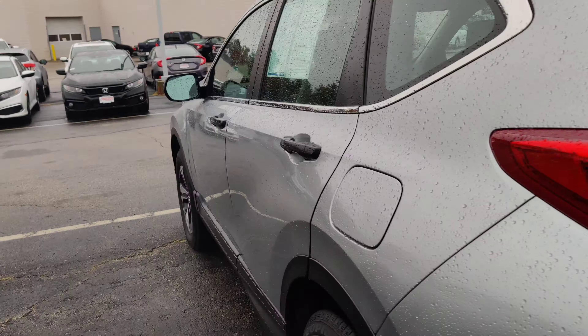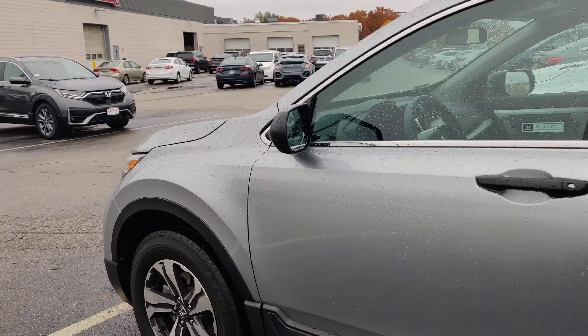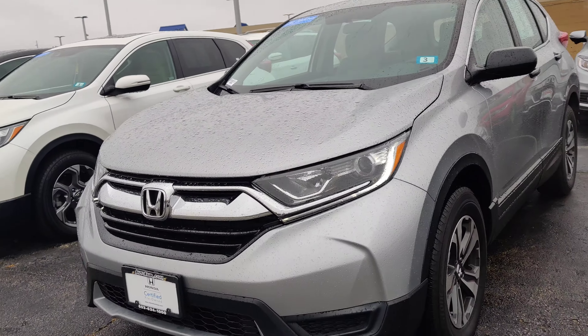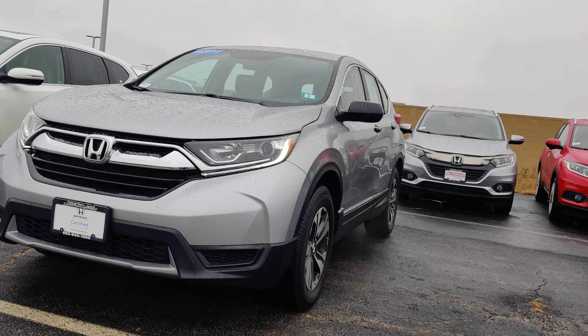It's Rodrigo with OutAffair Honda. Any questions, give me a call at 603-289-4171. Thank you.